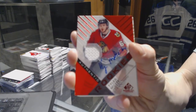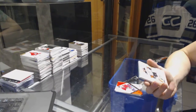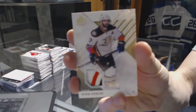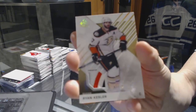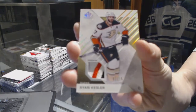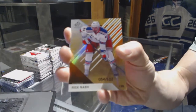We've got a three-color patch number 1 of 10 for the Anaheim Ducks, Ryan Kesler — one of 10 three-color patch.